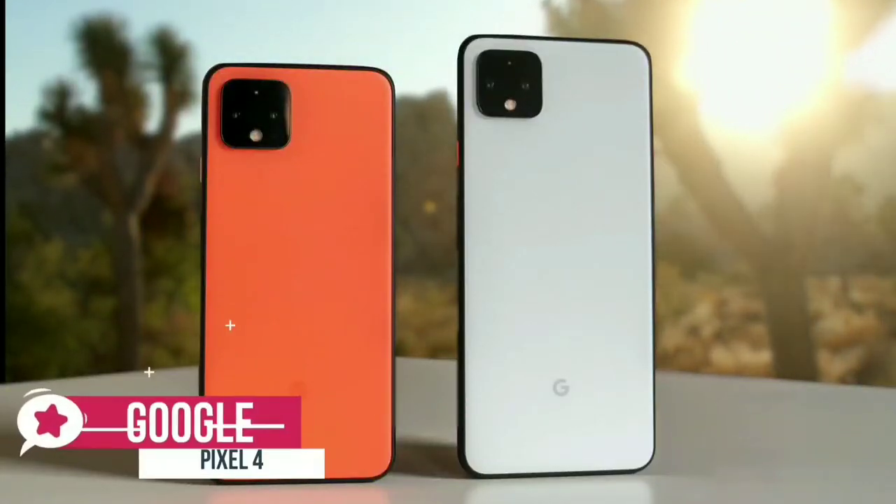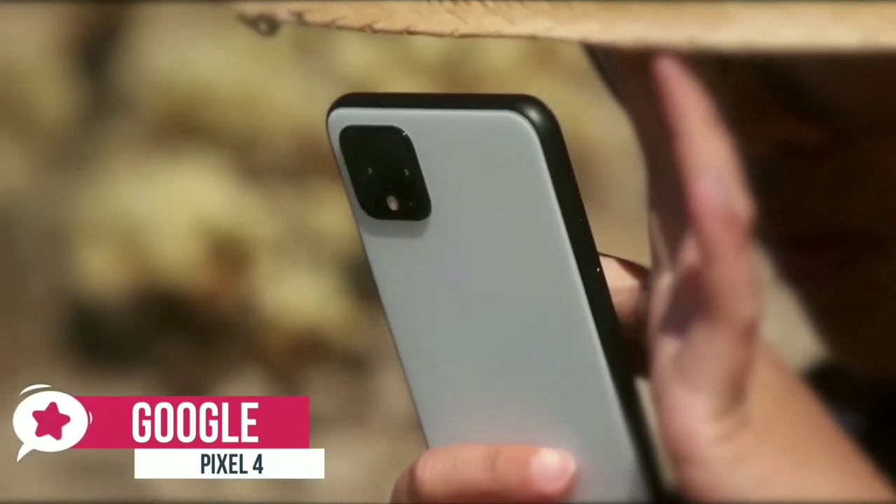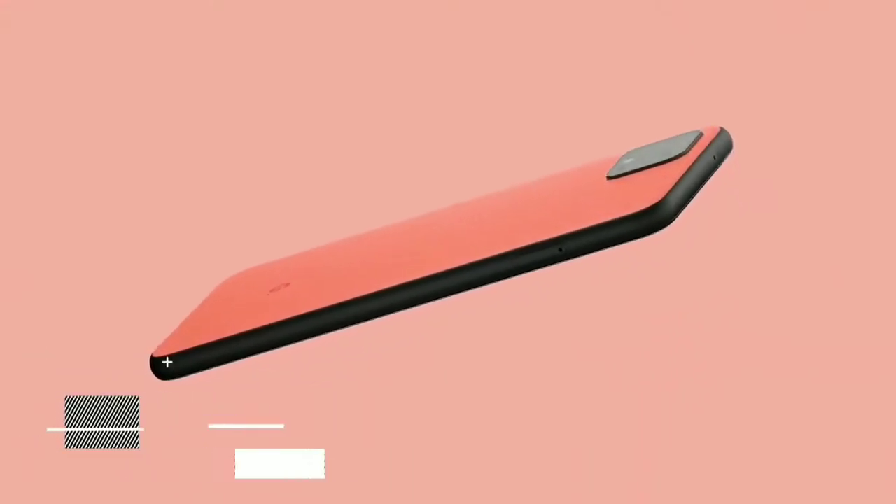At number 5 is the Google Pixel 4. If you're a shutterbug, then you most likely have heard of Google's Pixel phones, regarded as the phones with one of the best cameras on the market. The Pixel 4 is Google's latest, and its dual camera system is excellent.